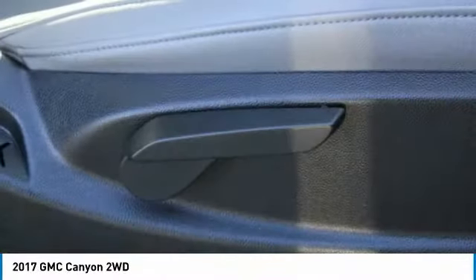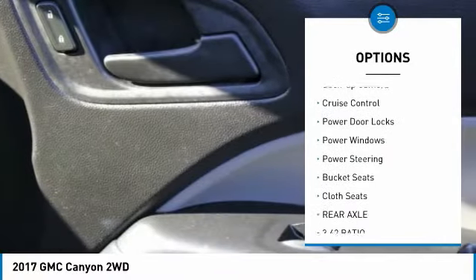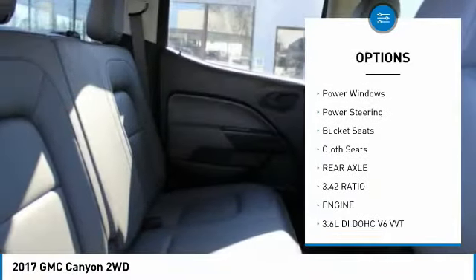Here are some of this vehicle's great options: aluminum wheels, traction control, daytime running lights, backup camera, cruise control.